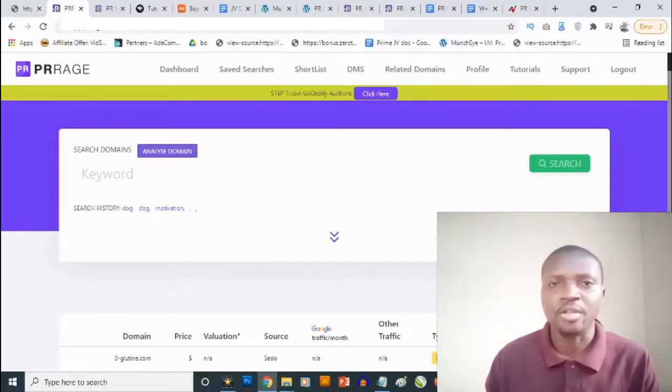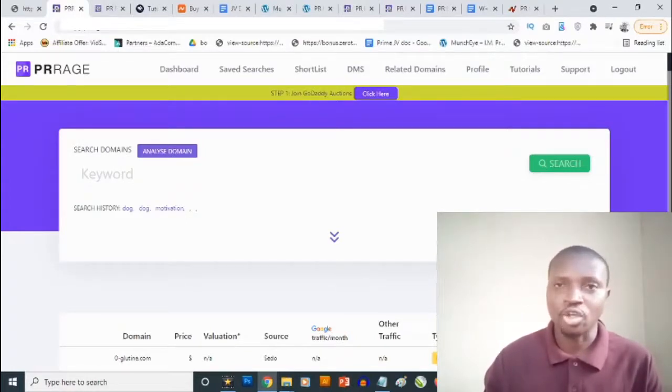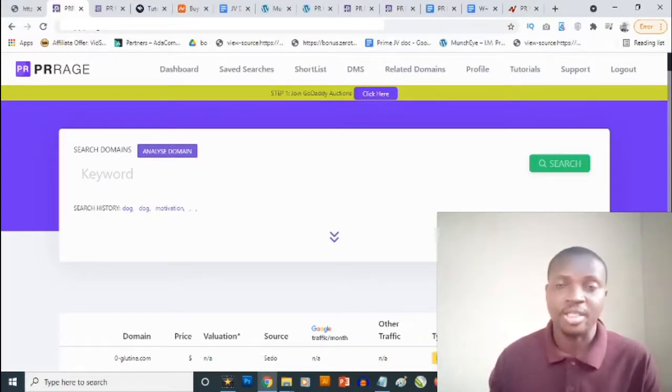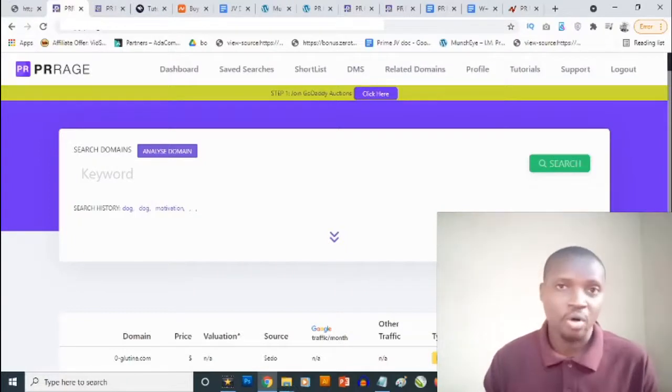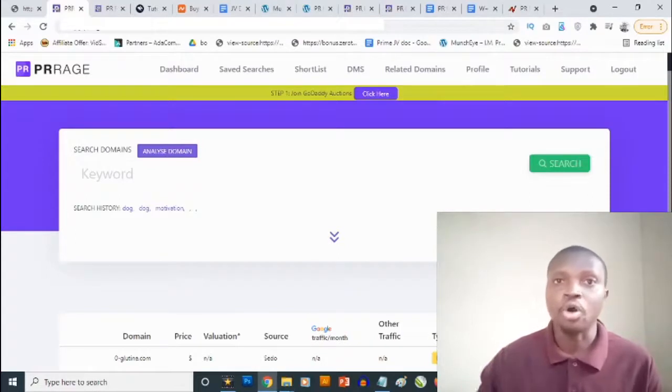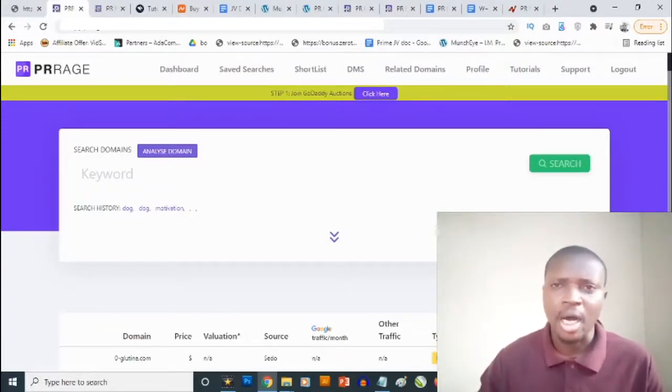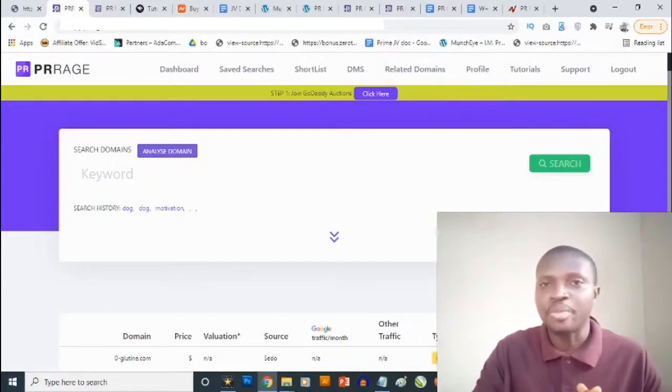PR Rage is a cloud-based software, and this is not the first time it's being launched — it has been launched a couple of times before, but right now it's improved and is launching on the 19th of July 2021. PR Rage allows you to find high value expired domains. Some of these domains have a ton of traffic still going to them, but since they're expired, that traffic can't get anything from them.